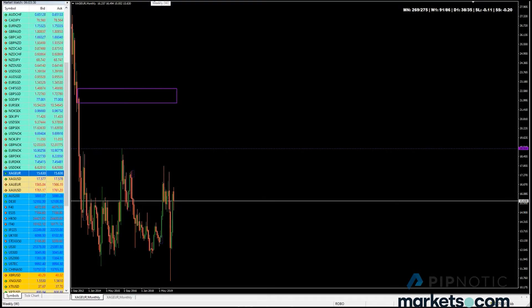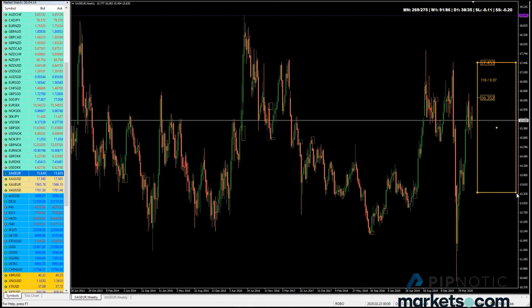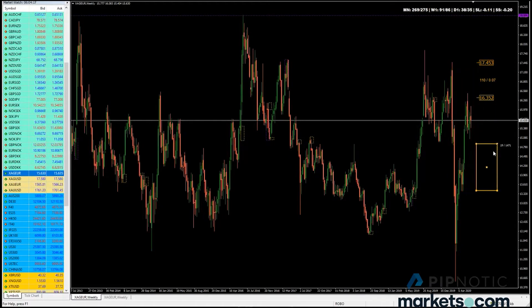On the weekly chart, we have something interesting - this trade kind of already happened. We had an area of supply that removed this demand, but the origin of the entire move is up here. This is where we would expect price to bounce. We also cut through this area, so we can expect price to bounce here as well. We have accumulation candles and then the departure candle closed above the highs of the accumulation area.